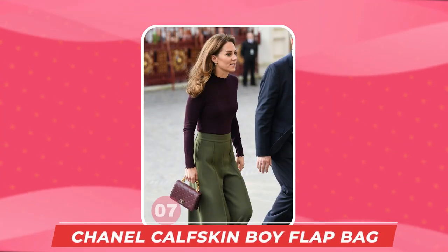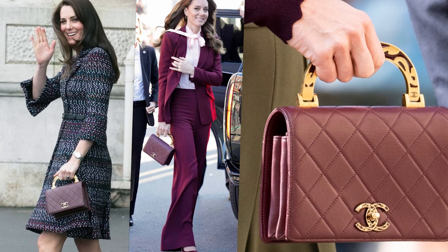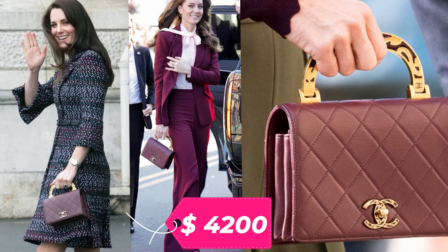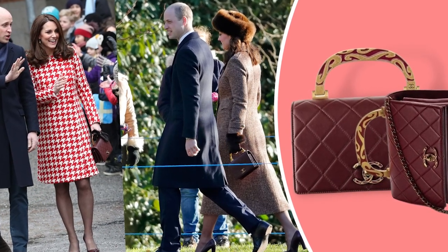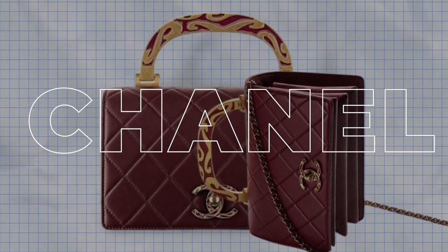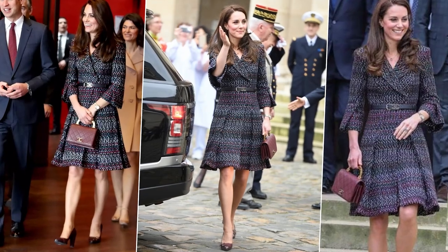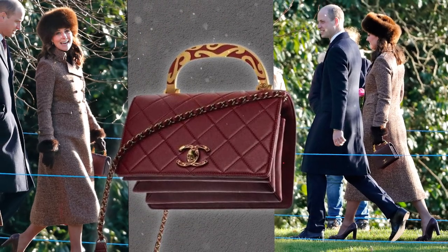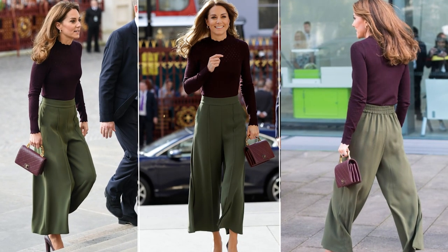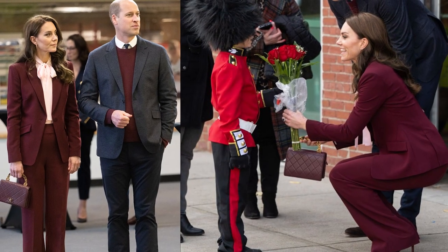Number 7: The Chanel Burgundy Calfskin Boy Flap Bag with Enamel Handle, a more expensive designer bag costing $4,200. Made of calfskin with an enamel handle, this timeless bag is from Chanel's Fall/Winter 2015-16 collection — wearing Chanel is surely going to make a statement. Kate first took the bag on her Royal visit to Paris in March 2017, then in January 2018 for a Sunday service in Sandringham, again to the Natural History Museum in 2019, and most recently in 2022 at Greentown Labs and Roca Boston.